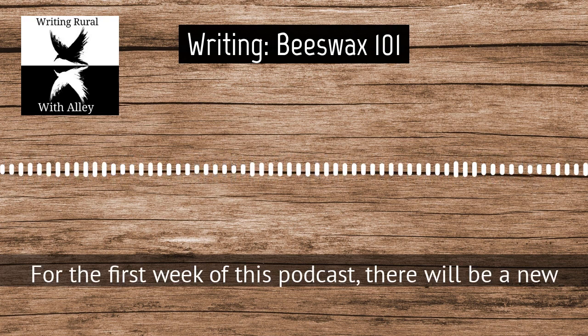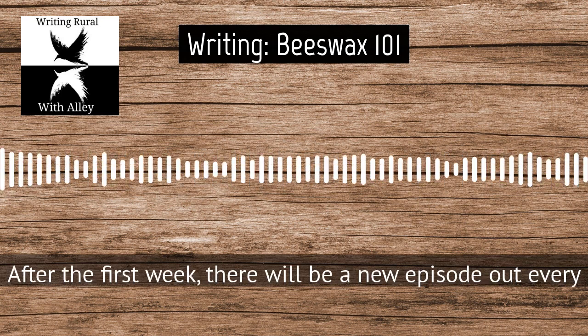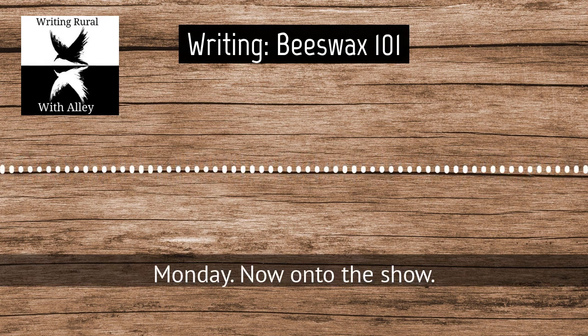For the first week of this podcast, there will be a new episode out every day. After the first week, there will be a new episode out every Monday. On to the show!